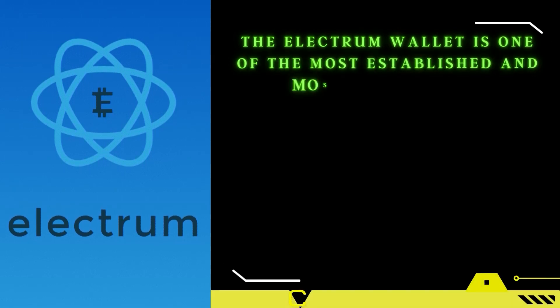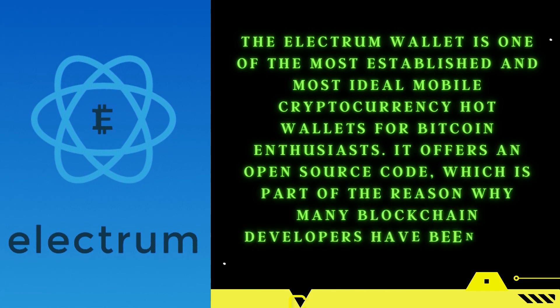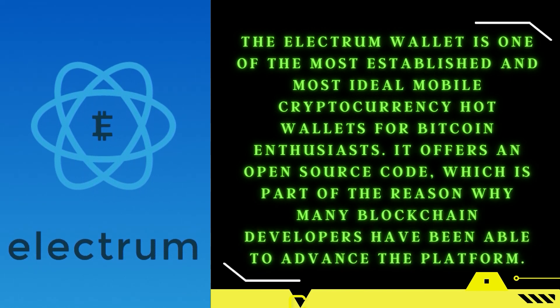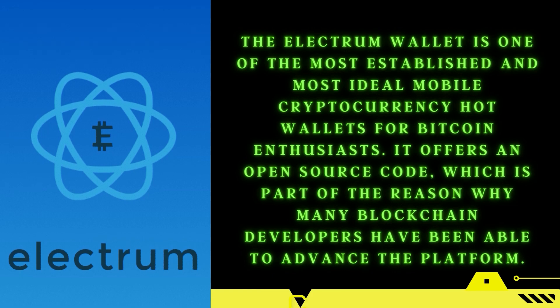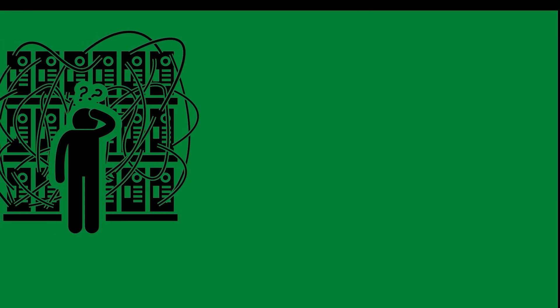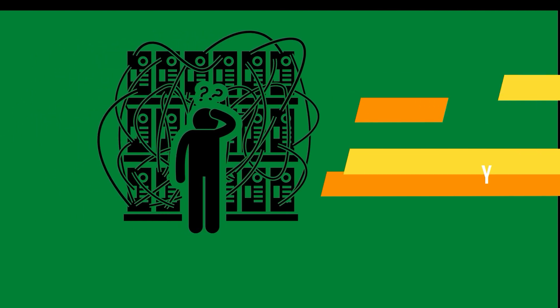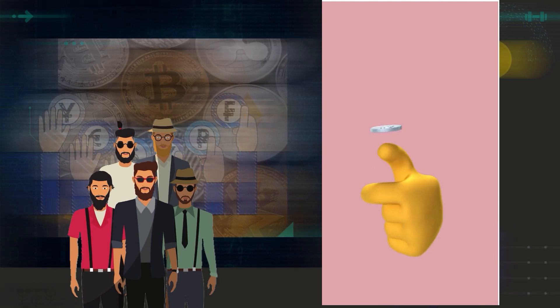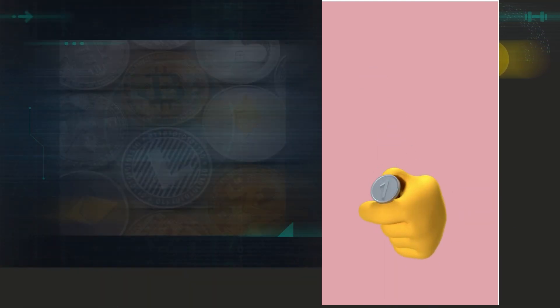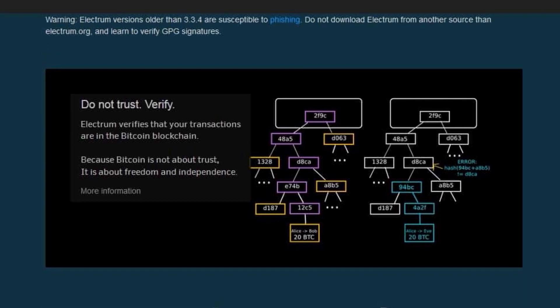Electrum: The Electrum wallet is one of the most established and most ideal mobile cryptocurrency hot wallets for Bitcoin enthusiasts. It offers an open source code, which is part of the reason why many blockchain developers have been able to advance the platform. Electrum was specifically designed to accommodate expert cryptocurrency traders, because of its specific user interface that is a little bit complicated to use. The wallet is valued for its stability and reliability, as well as its security levels. When sending, receiving, or exchanging Bitcoin, all transactions have to be verified by SPV, making it a very secure platform.